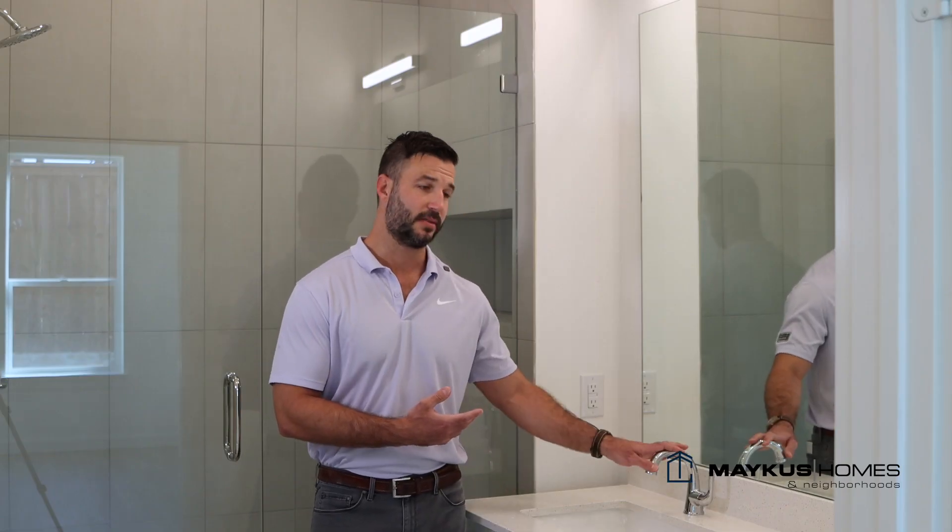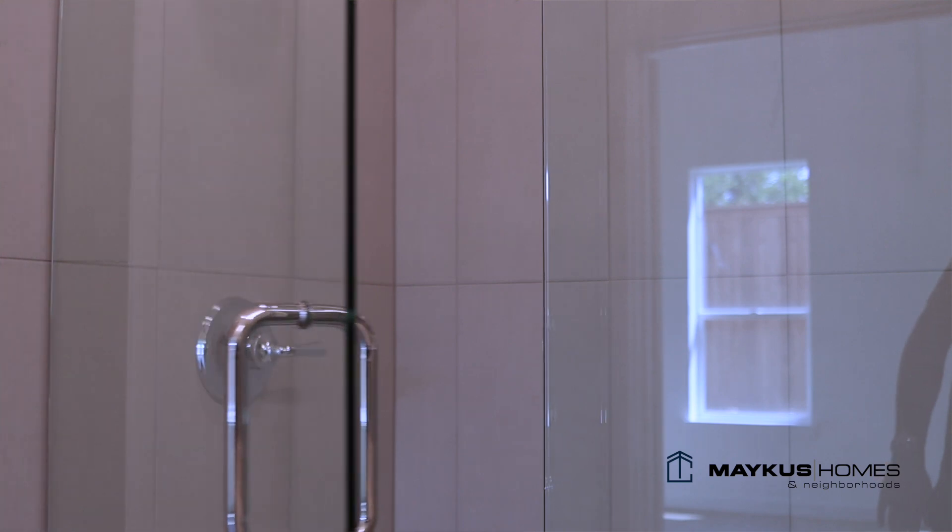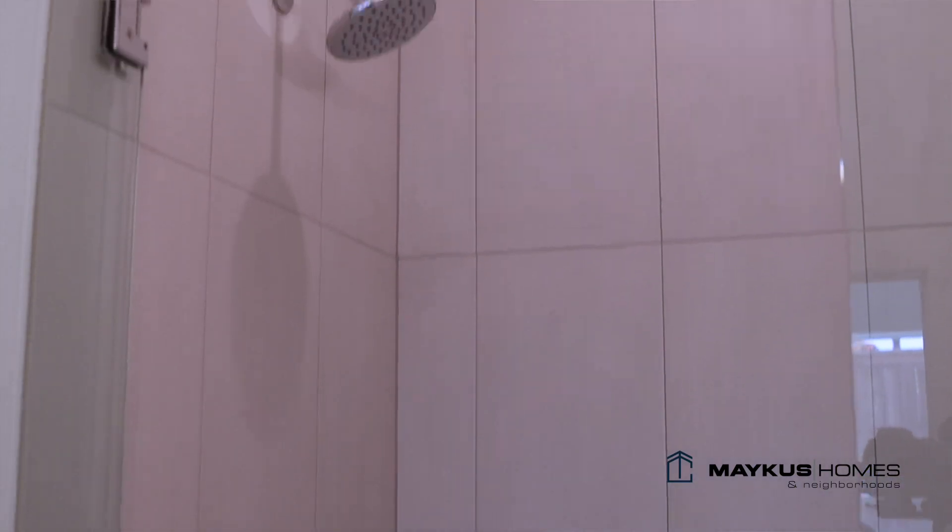We have quartz countertops, Delta plumbing fixtures, spray-less shower glass with tile going to 10 feet tall, towel hooks, toilet paper holders — all hardware is included.